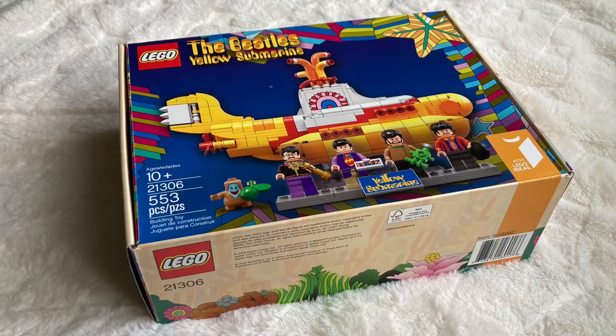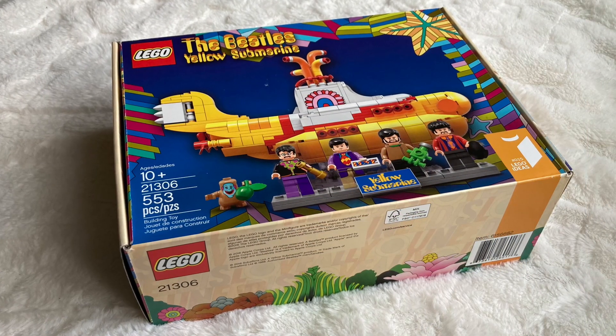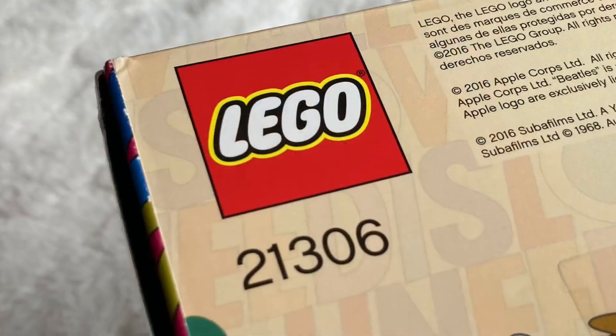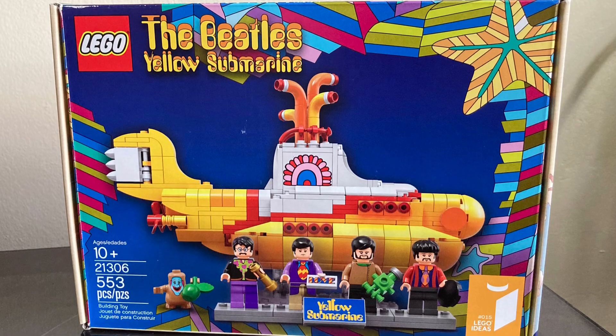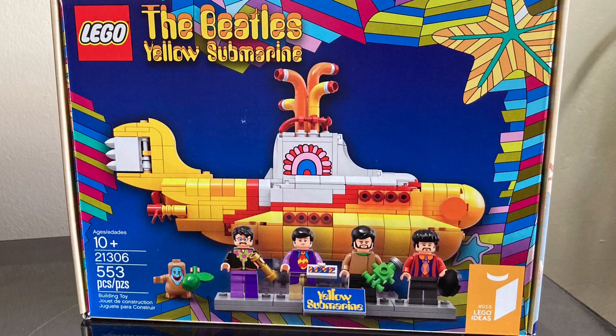This is of course the Beatles Lego Yellow Submarine Building Toy, set number 21306. This is a set that I bought as a Christmas gift for a junior Beatles fan back in 2016.